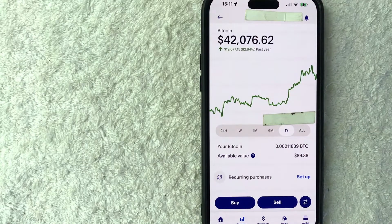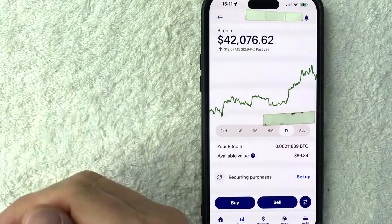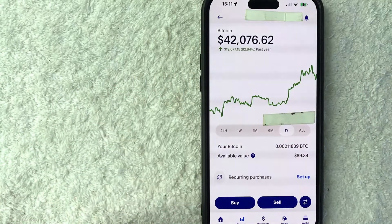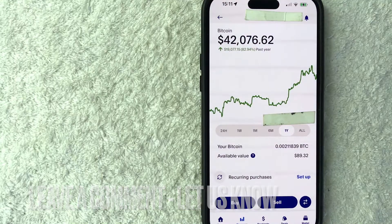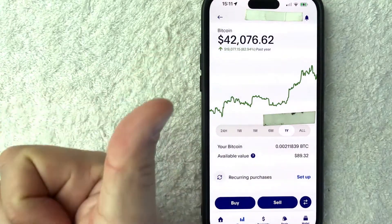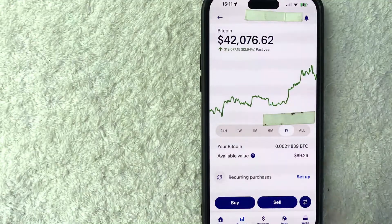So there you have it, guys. If you're wondering how to send Bitcoin from your PayPal to an external wallet — maybe to pay one of your contractors — that's the easiest way I know how to do it. If you know an easier way, be sure to leave a comment below and let the rest of us know how you did it. Hopefully you found that video useful. If so, click thumbs up, or maybe consider subscribing to my channel. I hope to see you on the next video. Thanks again for watching.